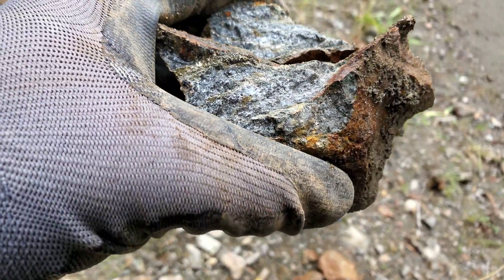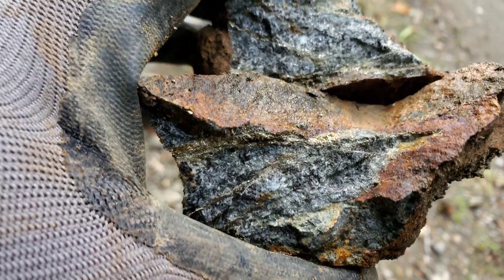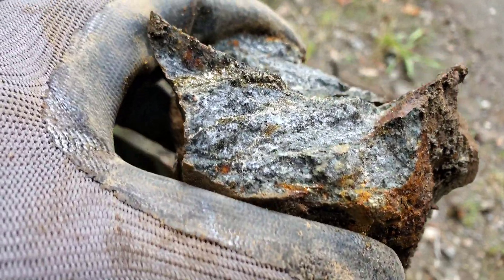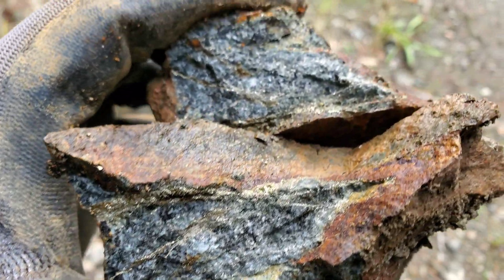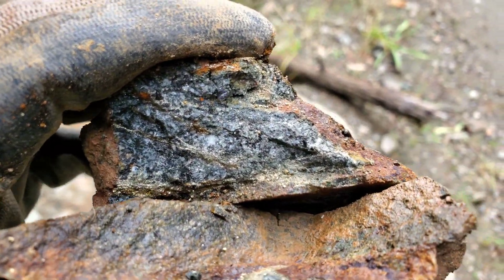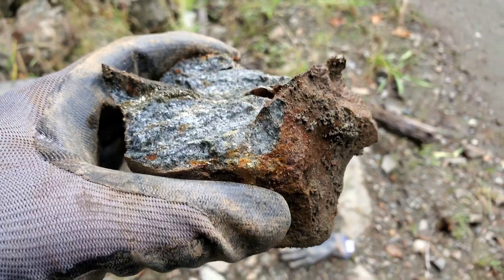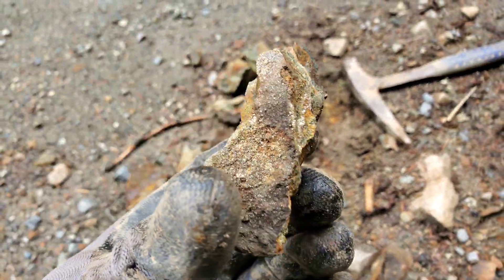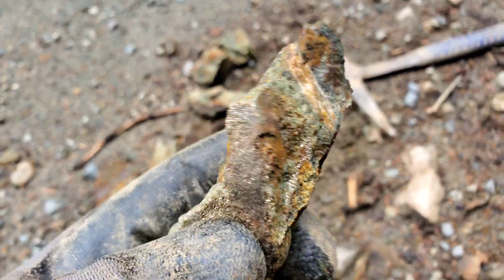Here you've got looks like stringers of chalcopyrite and pyrite mixed — some nice looking minerals. Another couple of broken up samples we pulled out of the road.